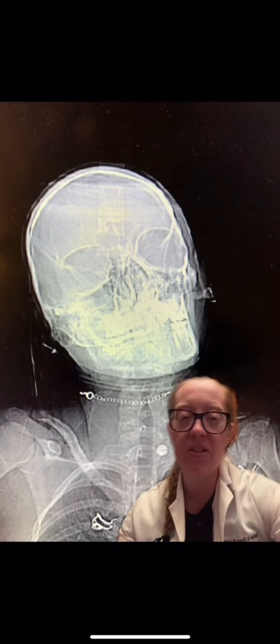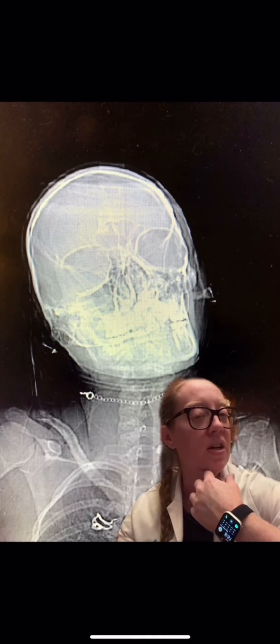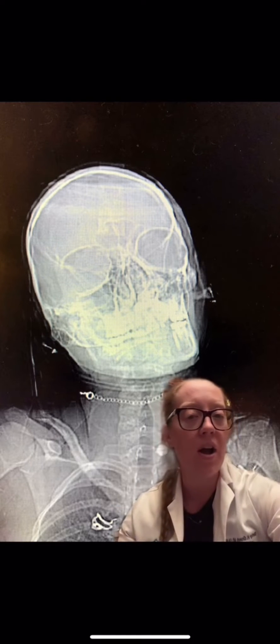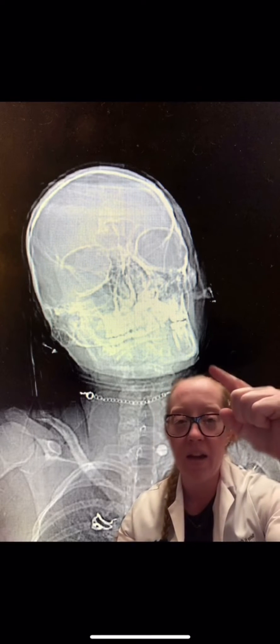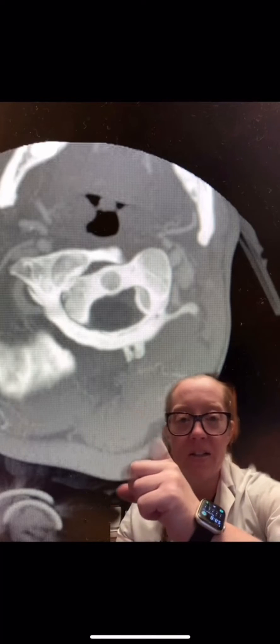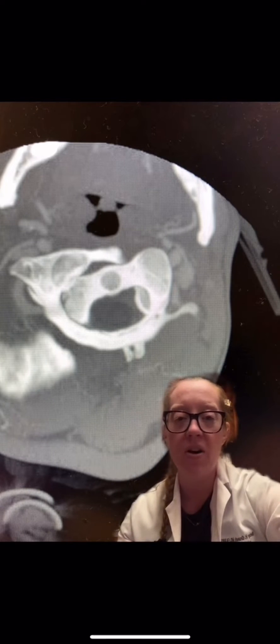When she came in, her head seemed to be stuck in this type of positioning where her chin was tilted and stuck, and she could not physically turn her head anymore. This is the x-ray that was done on the patient's CT scan, and right here is the result of the CT scan — this is her C1 and C2 joint on the axial cut.